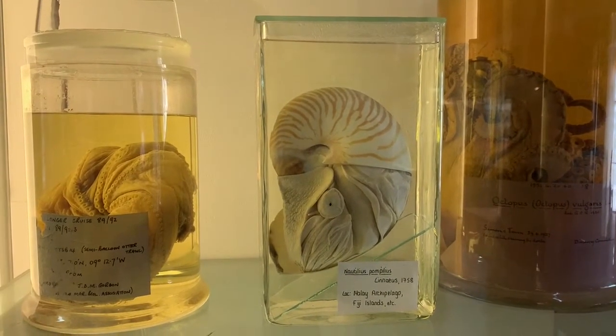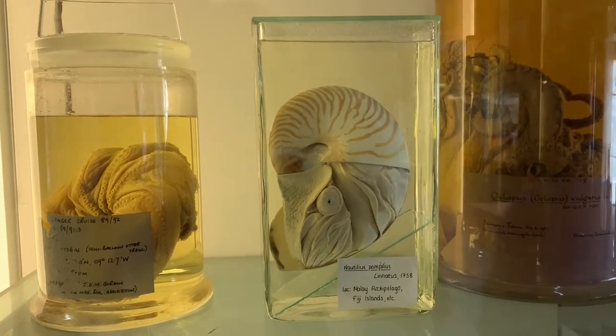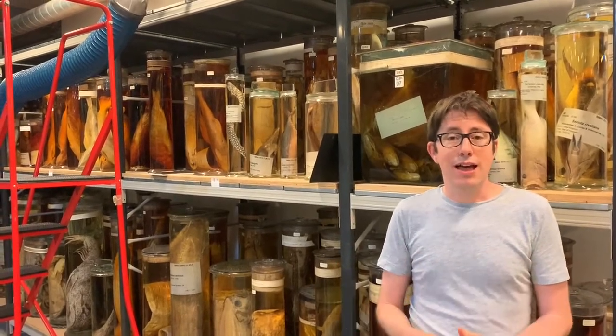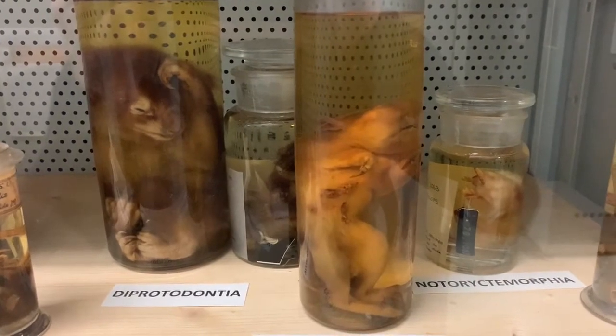Everyone should definitely visit the spirit collections. I think it's my absolute favourite room in the whole museum — such an amazing variety of different types of animals, learning about the history, and just seeing some of the amazing specimens that the public generally don't know about and don't get to see.